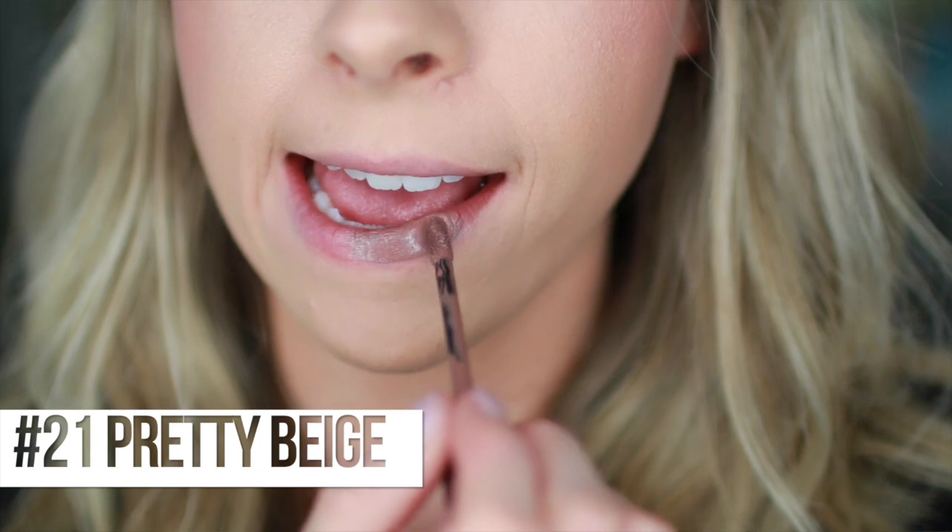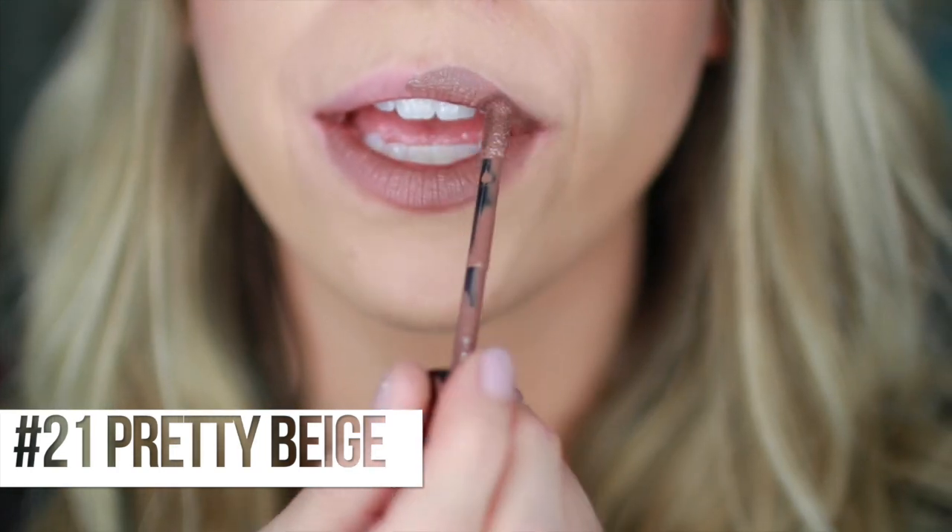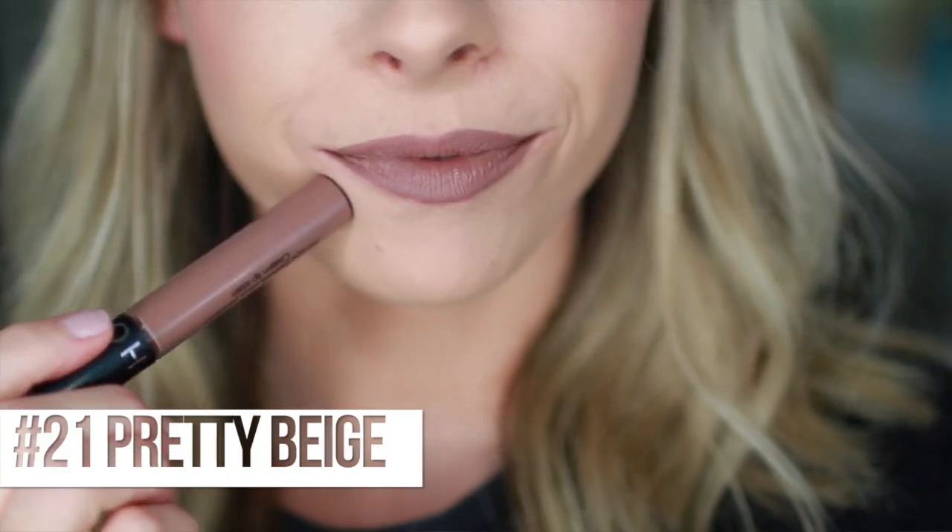This next one is number 21, Pretty Beige. And it is - Pretty Beige! So this one is going to be your beige, still kind of in the grungy, slightly mauve-y category. Very 90s. All of these are kind of in the nudes category.